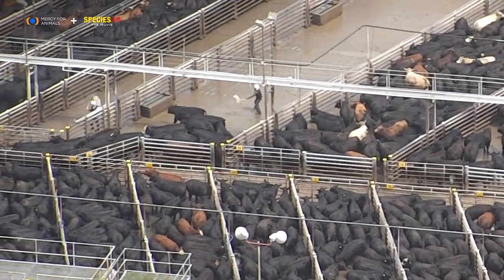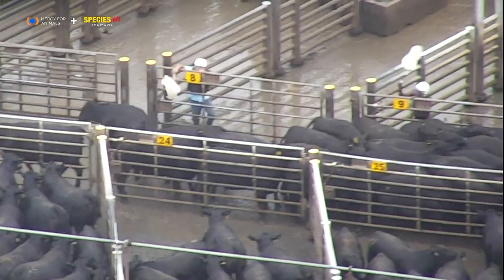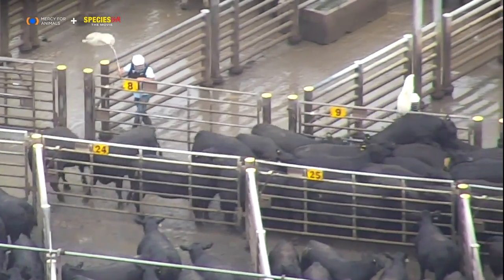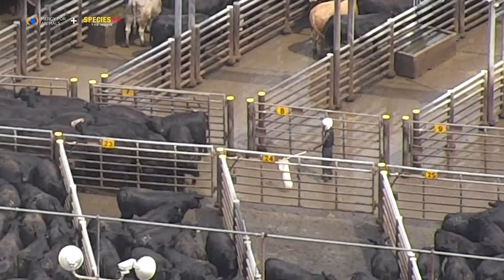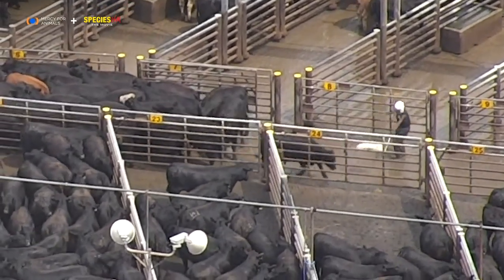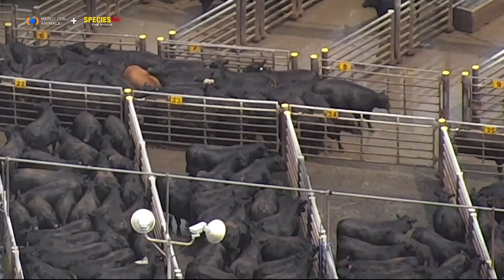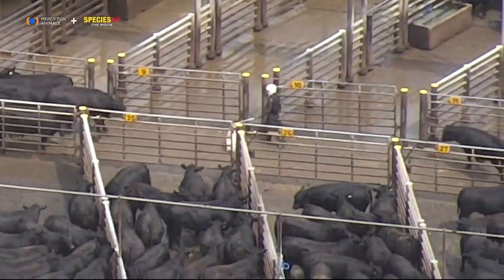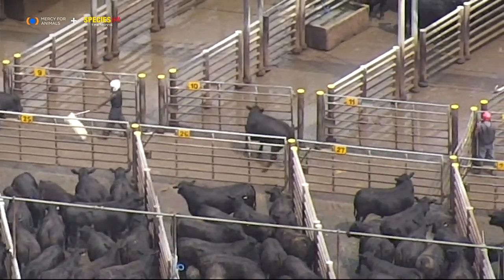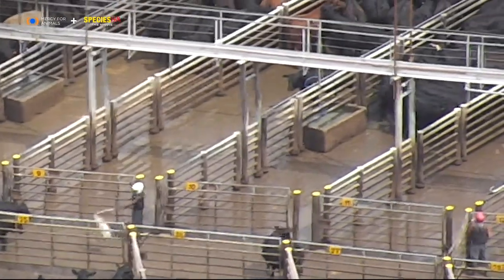Eventually, each pen is emptied into another long hallway. The animals seem willing to do anything to escape, even climbing on top of each other, as you see here. This individual makes a desperate attempt, but cannot get past the worker. And then makes a second attempt, and succeeds, but has nowhere to go. The animal even tries to squeeze back into another pen.